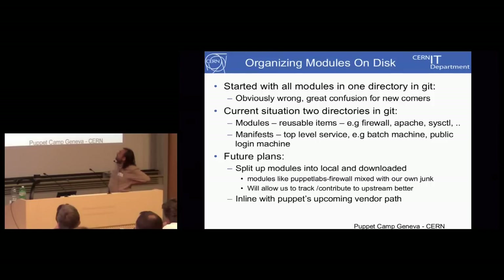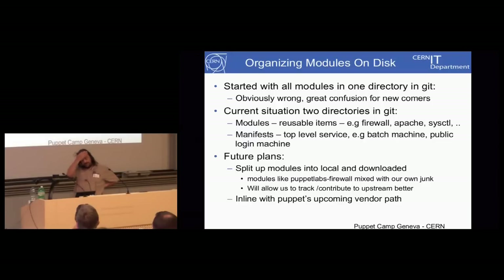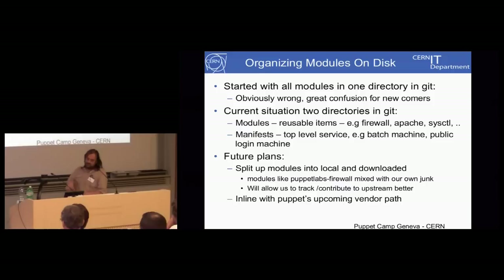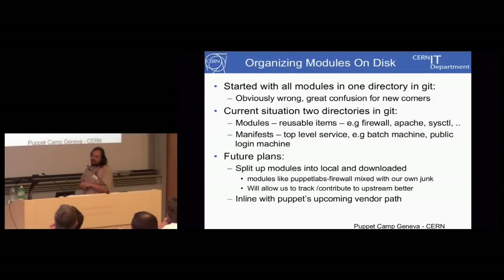We started off with all our modules in one directory and soon realized this was fairly confusing for new users — we had the batch service at the same level as a sysctl configuration module. So we switched to having two directories: modules containing reusable components like sysctl and Apache, and manifests describing end-level services like a batch machine or interactive logging machine. Future plans include splitting modules further — there's talk in Puppet 3 of having a vendor directory to isolate what we've taken from upstream versus stuff that's really internal.